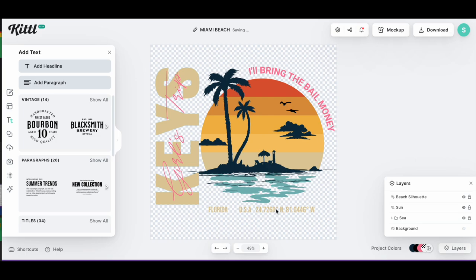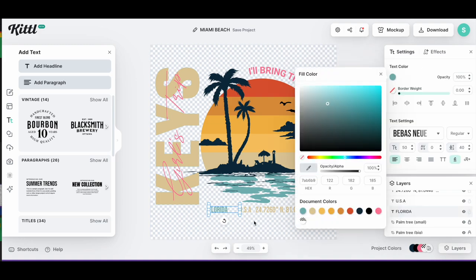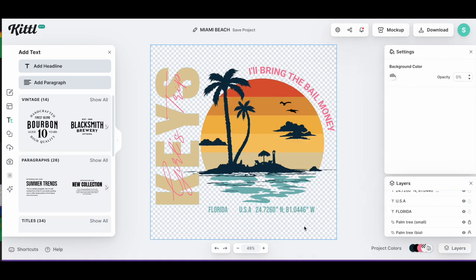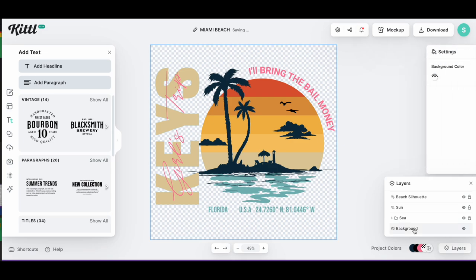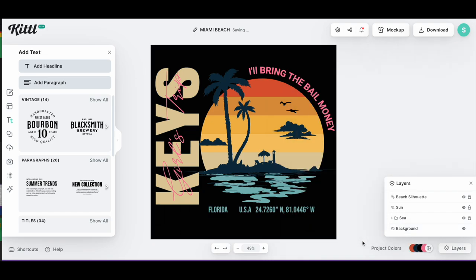Now we can mess with the color — I think I'll go with pink on this one. It would be nice to see what this looks like on a black background. Going into layers, we can make the background black. Before that, I'll quickly change the colors of the bottom text — I'm thinking this blue. Now I'll click on backgrounds in layers and change the color to black. Notice how we kind of lose the palm tree a bit — it's hard to see — so I'm going to try to put a little outline on it.